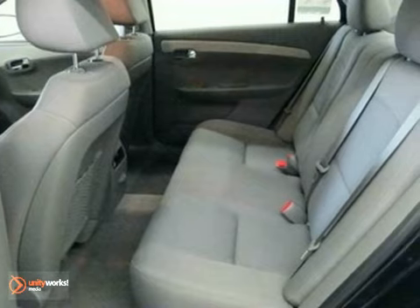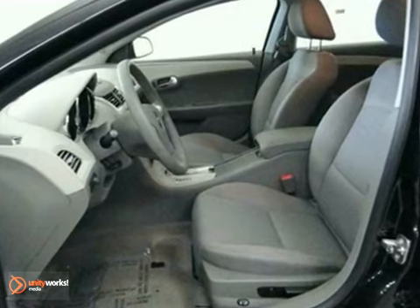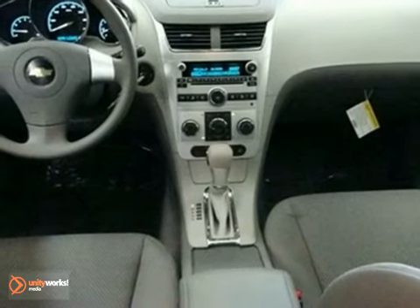The Malibu offers the best of all worlds with its sleek style, spacious interior, stellar safety ratings, and incomparable ride. Take it for a test drive today.